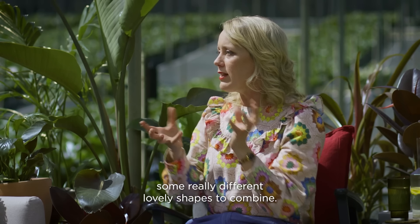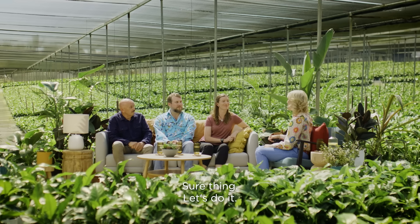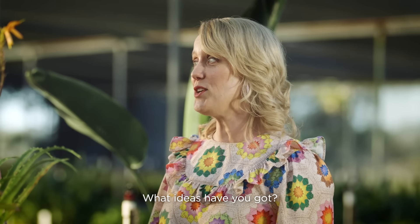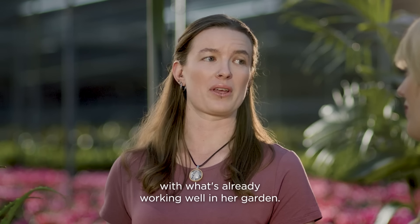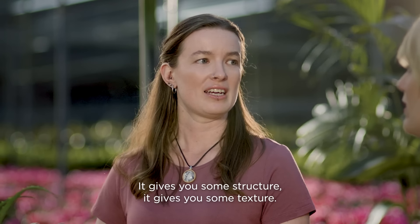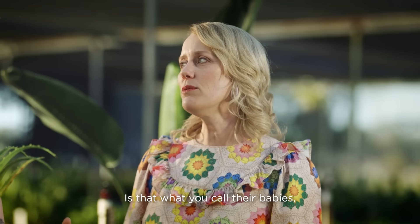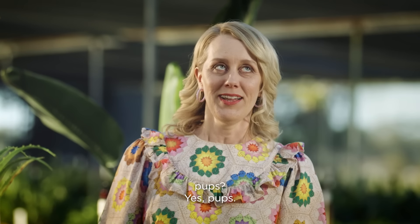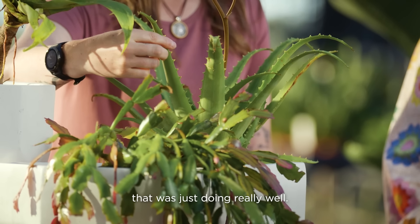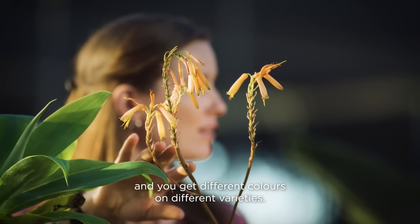Alright, so we've got some really different lovely shapes to combine. Zoe, Vanessa wants shape and structure but also low maintenance. So I thought we'd stick with what's already working well in her garden — the agaves. They were thriving, so we'd just bring more of that in. It gives you structure, texture, and bright bold colours. They produce pups, so you get more from them the more you love them. Next would be the aloe. She had an aloe vera in her garden doing really well. Aloe is such a big family, and they do flower with different colours on different varieties.